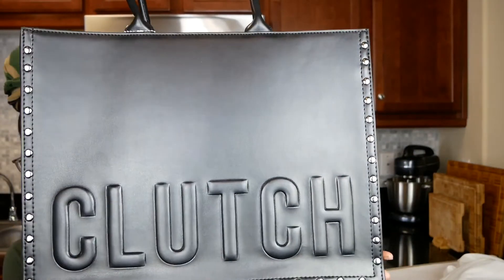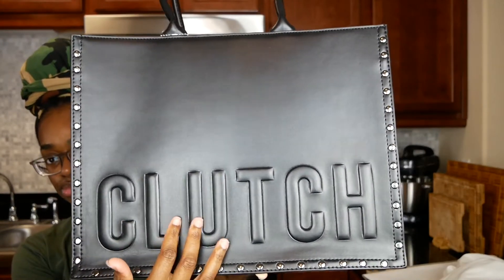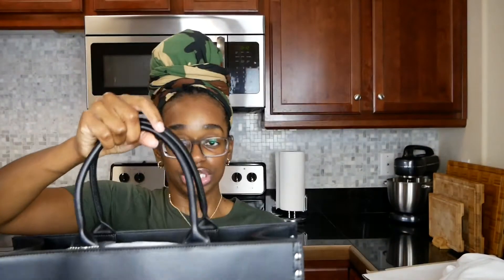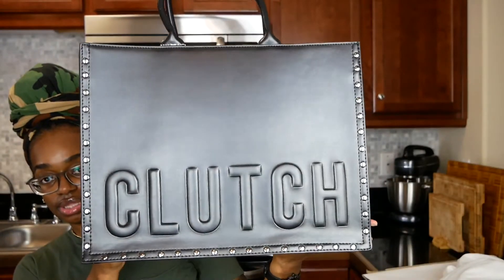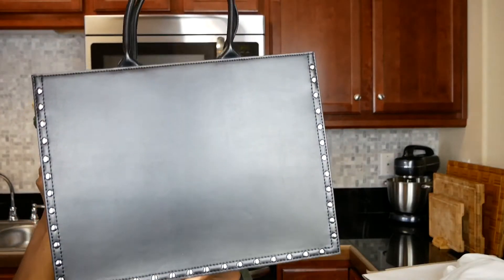As you can see, it's a nice well-rounded bag. It has 'Clutch' on the front in embossed print, and it has gunmetal studs all along the side. It does not come with a strap — I'll put that out in advance — it is just top-handle carry. Here's the bag, here's the side, and here is the back of it.